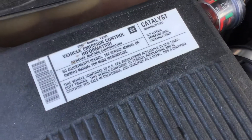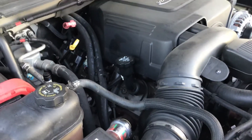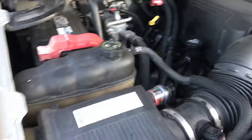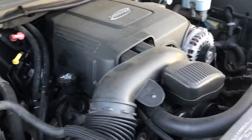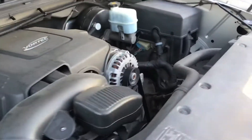All right, so here's the 5.3 — the '07 5.3 with 171,000 miles. Available right now guys.